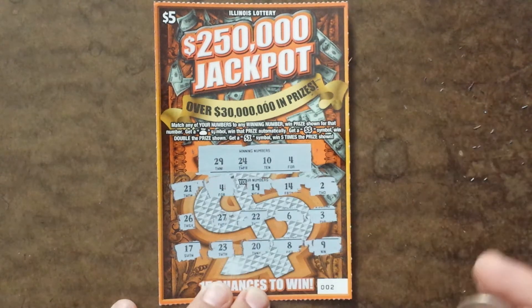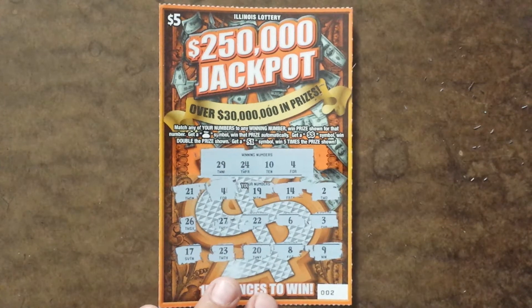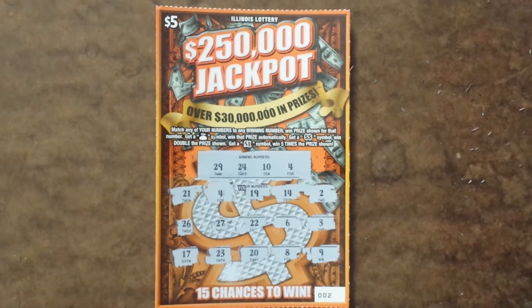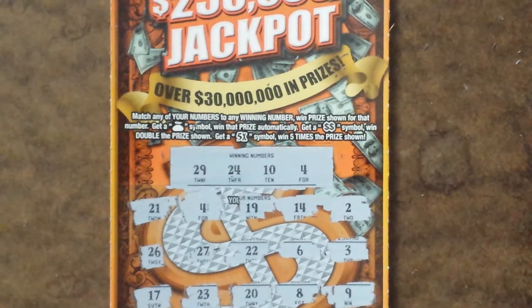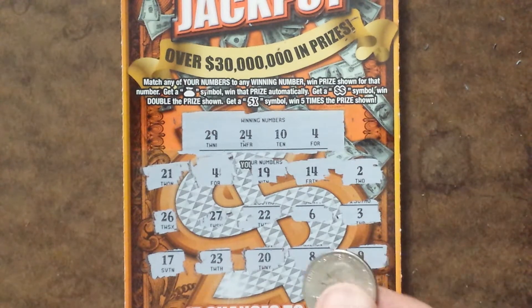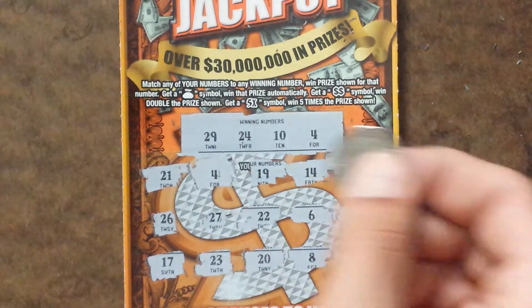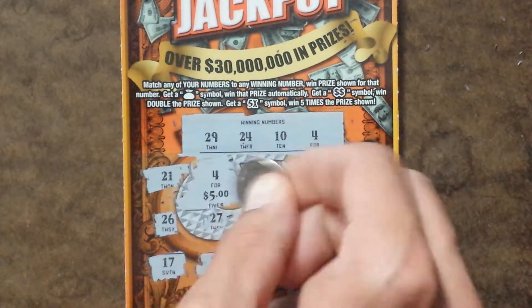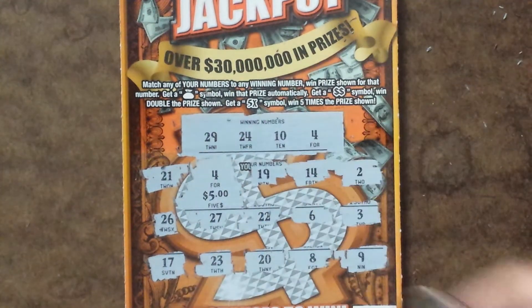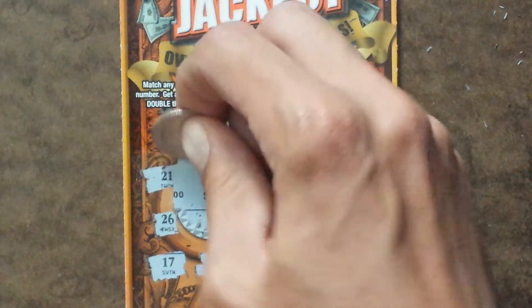Alright, so it looks like we only have one winner here, and it is 4 matching that 4. If you want to take like 5 seconds, guess what the prize is going to be before I scratch off. Alright, so I'm guessing it's going to be just $5, but you never know — anything's possible. $5, there you go. So at least I got my money back on this $5 ticket.